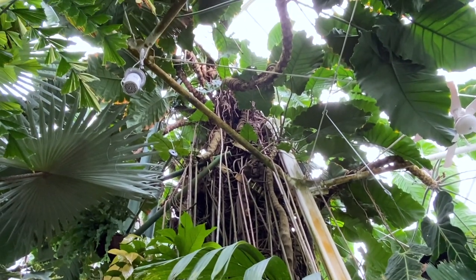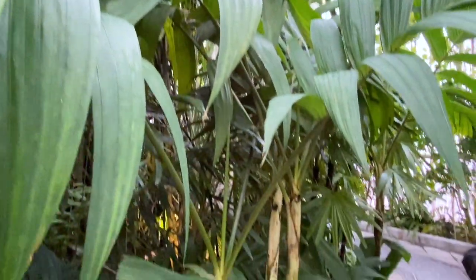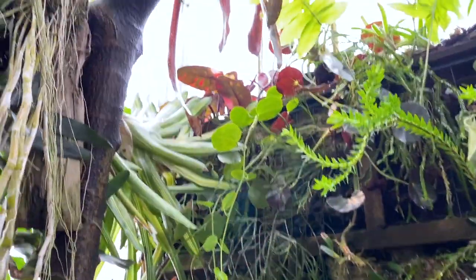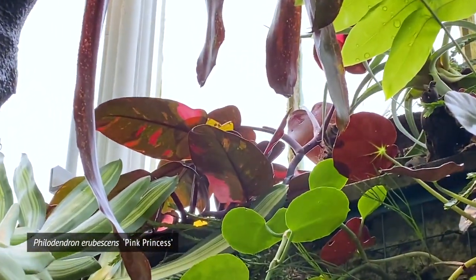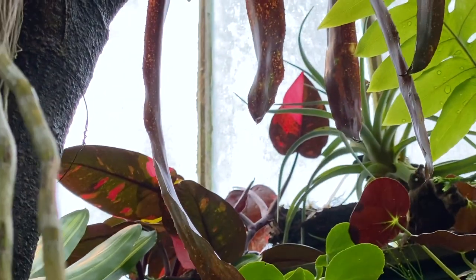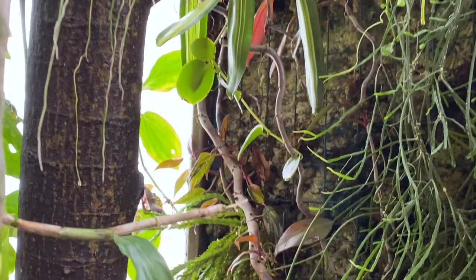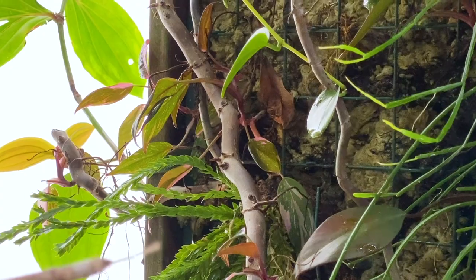Look at those aerial roots. Spotted — pink princess philodendron! Pink princess philodendron. This one's growing small leaves down here too — it's not just yours at home.